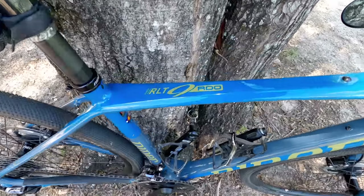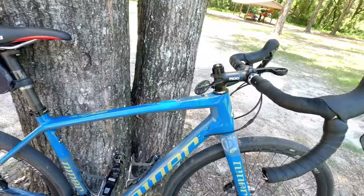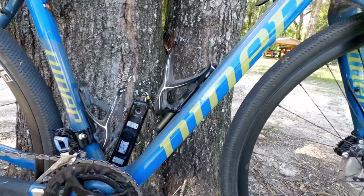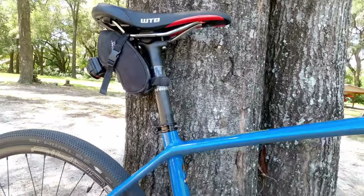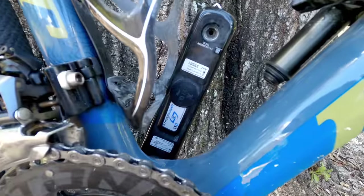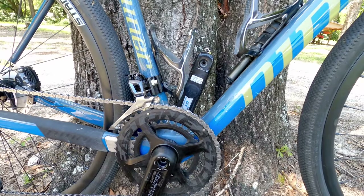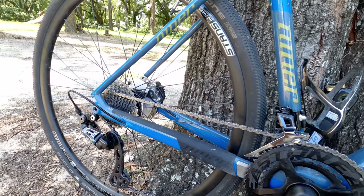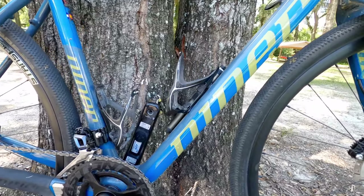My current gravel bike is a Niner RLT9 RDO. I don't have experience riding a vast variety of gravel bikes, but this is the best one that I've ridden to date. It's a full carbon frame, pretty much stock except for the saddle, and I also have a Stages power meter on it. This is the only bike in this video that has a power meter, and it's perfect for me because when I want to get out and do intervals, having a power meter on the gravel bike makes the most sense.